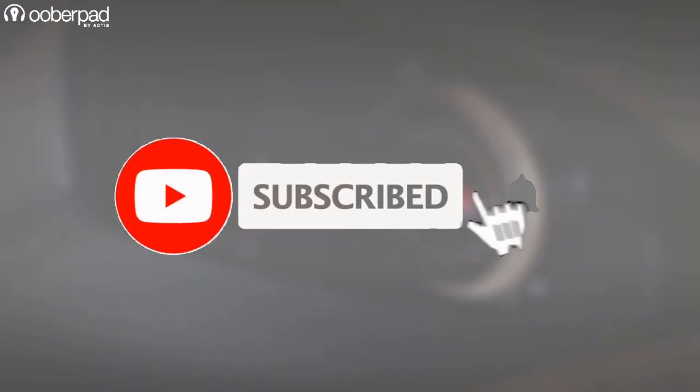Before we dive in, please subscribe to our channel and click the bell icon to get notified every time we post a new video.